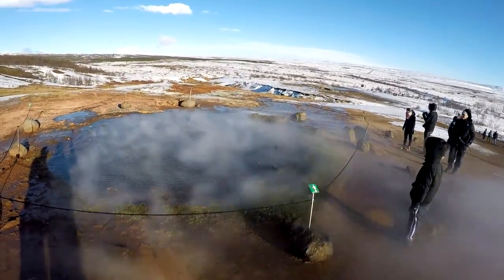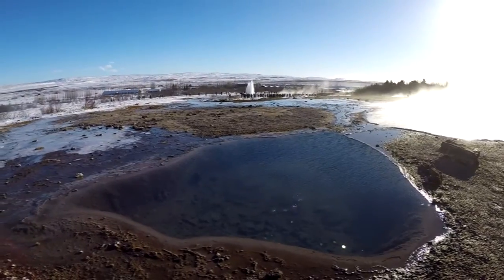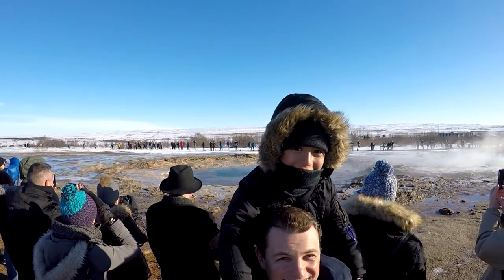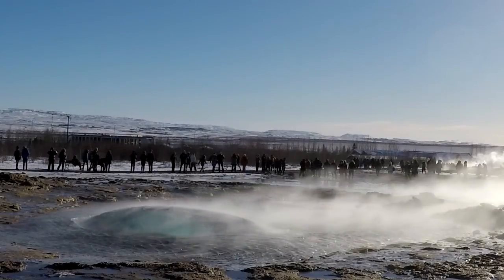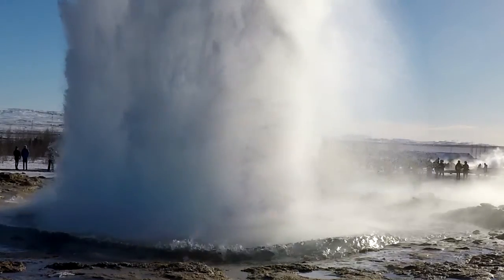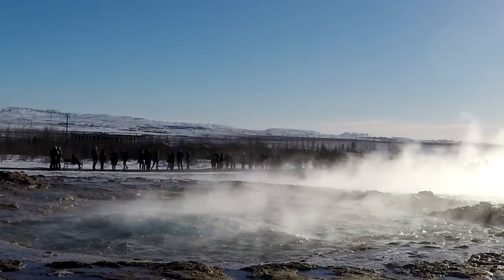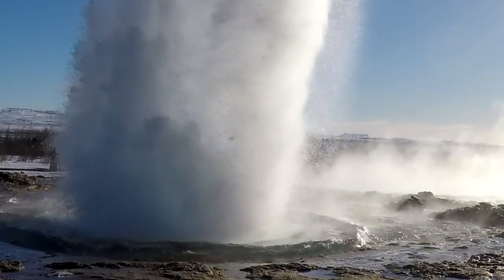Iceland is famous for geysers because it has all the things that geysers need to form. A geyser is water that shoots into the sky. We went to Stoker and we saw many different shapes that sprayed into the air, and once the water hit me in the head.